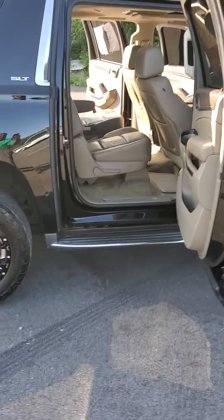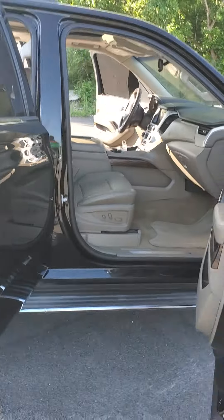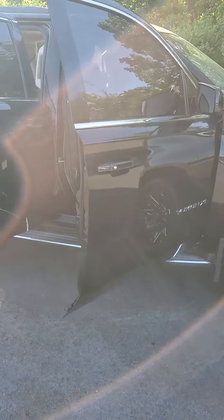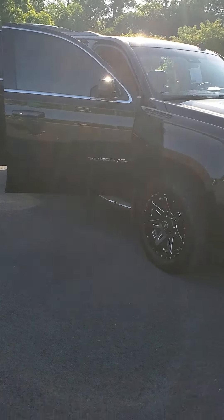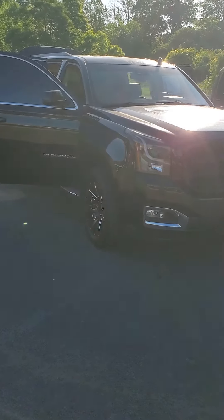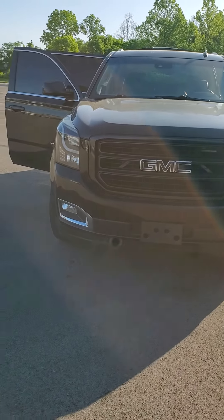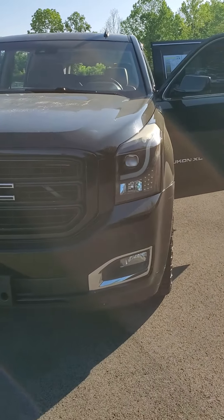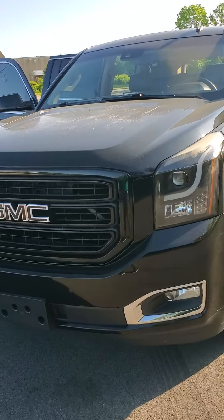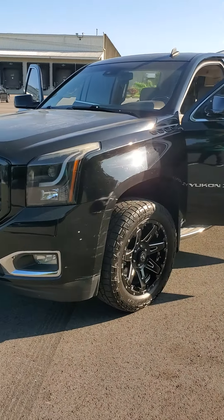If you'd like to see this vehicle, give me a call. It is an SLT. My name is Julian. You can reach me at 513-579-4287 or directly on my cell at 650-776-8823. Again, this is a 2015 GMC Yukon XL SLT with just 172,000 miles. Priced to sell — please give me a call.